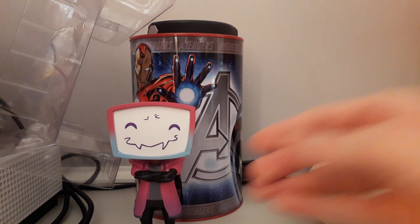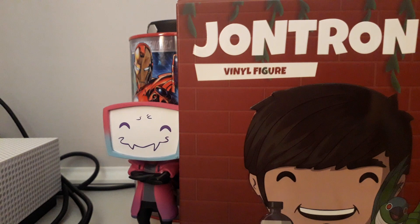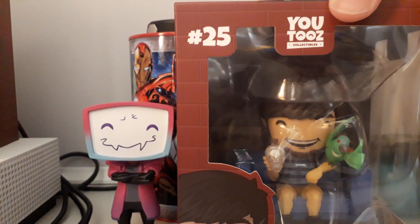The second one that I got is a JonTron figure. He's number 25, and it says 'help collectible' on the box — you can read that if you want. It says 'he's mine now and I love him' on his box.